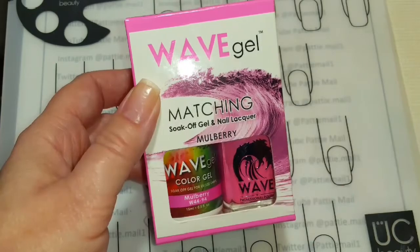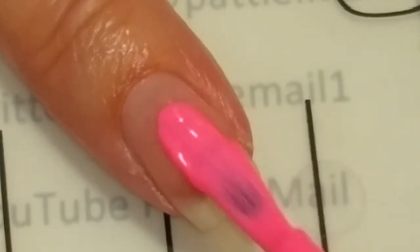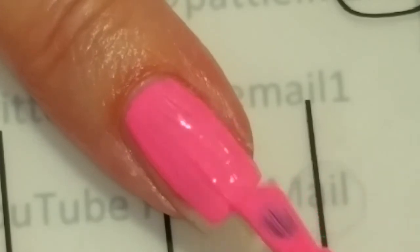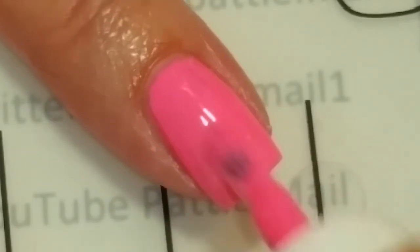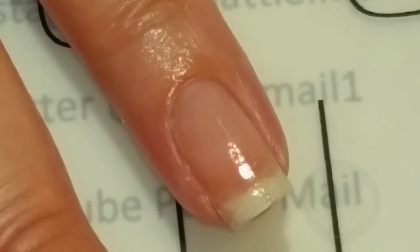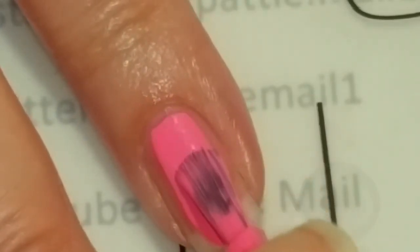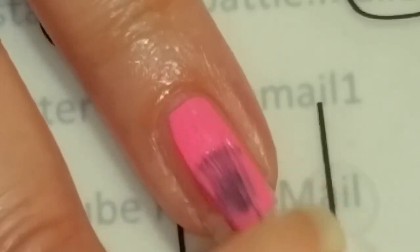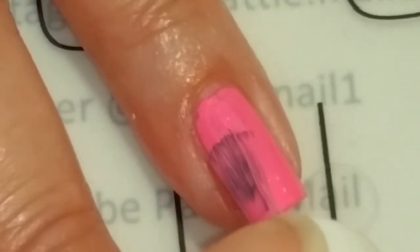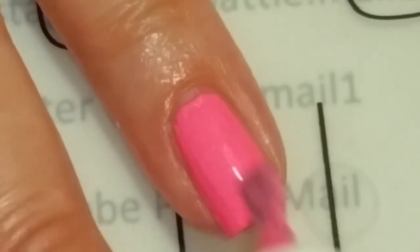Now we're going to take a look at Mulberry. Here is the Mulberry gel — it is a very bright pink. I love this color for the summer. Now let's see what the lacquer looks like. Applying the lacquer — this brush seems to be different from the last one; it's just a skinny normal brush. Appears to be the same color. I don't think I had enough on the brush — I think I was dry brushing that nail. There, that looks a lot better.